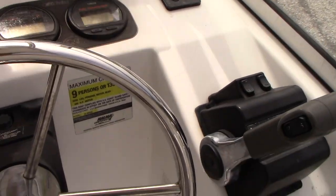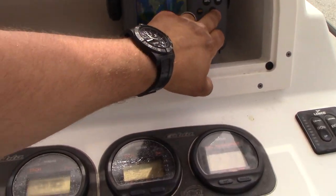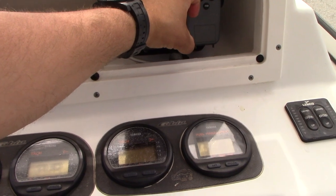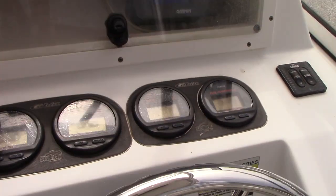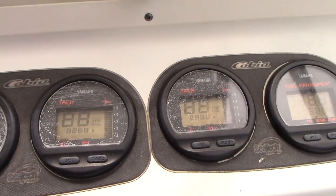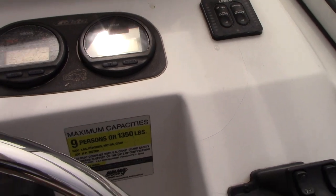Standard GPS — a Garmin 198. You're probably going to want to upgrade that, but it does work and it's functional. It has Lenco electric trim tabs. Exact engine hours are 248 and 246.